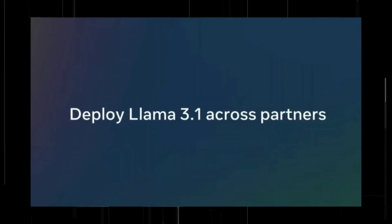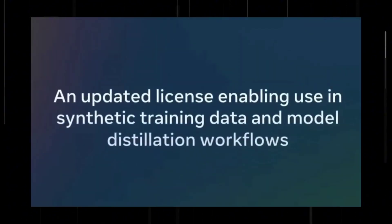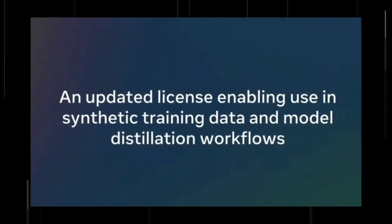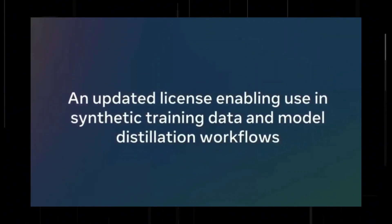Improved reasoning enables better decision-making and problem-solving. Updates to our system-level approach make it easier for developers to balance helpfulness with the need for safety. We've been working closely with partners on this release, and we're excited to share that in addition to running the model locally, we'll now be able to deploy Llama 3.1 across partners like AWS, Databricks, NVIDIA, and Grok, and it's all going live today. At Meta, we believe in the power of open source. Our new models are being shared under an updated license that allows developers to use the outputs from Llama to improve other models, including outputs from 405B.